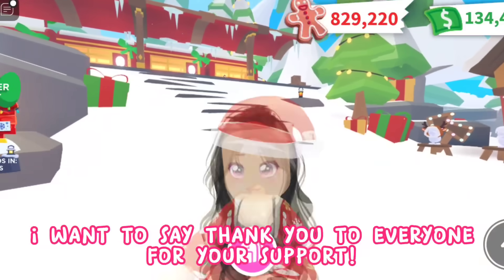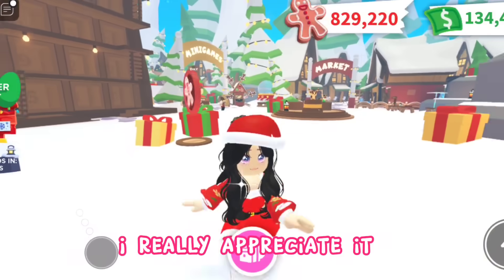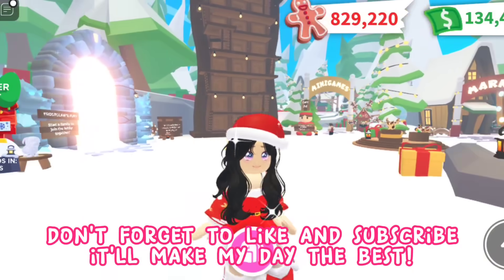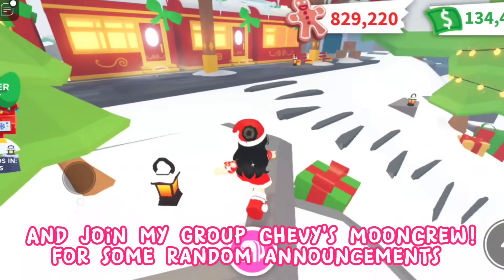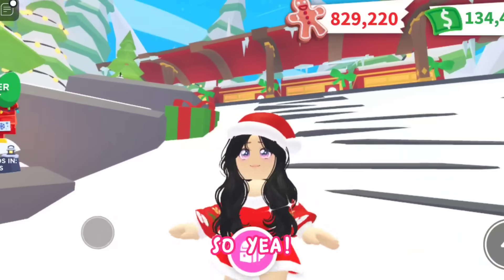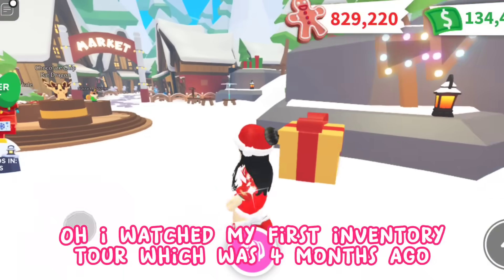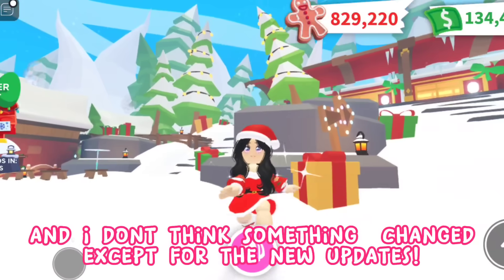Before that, I want to say thank you to everyone for your support — I really appreciate it. Don't forget to like and subscribe, it'll make my day! And join my group, Chevy's Moon Crew, for some random announcements. I watched my first inventory tour which was four months ago, and I don't think much has changed except for the new updates.